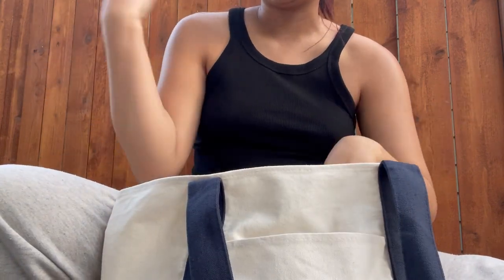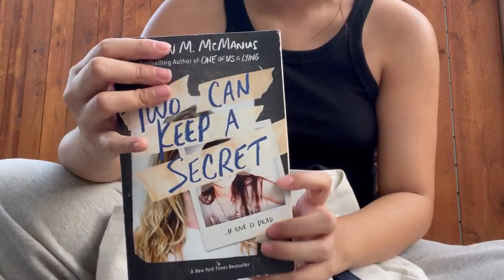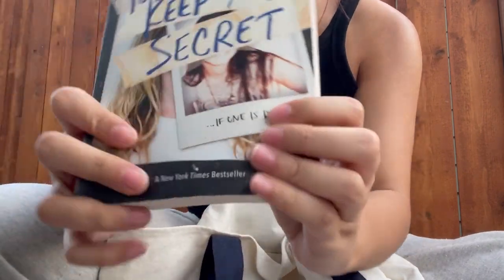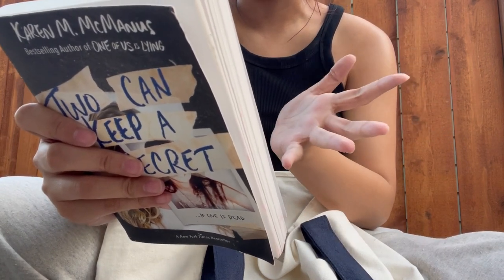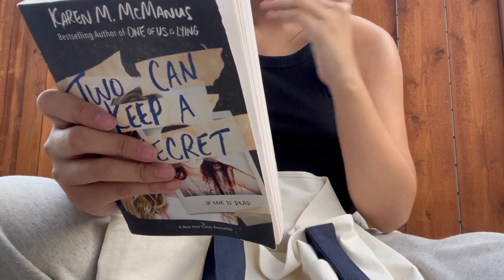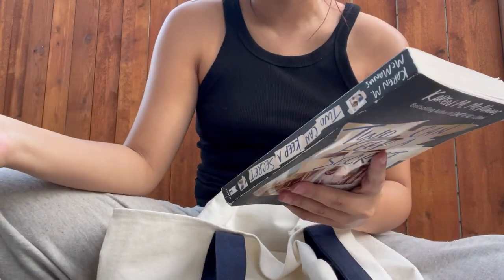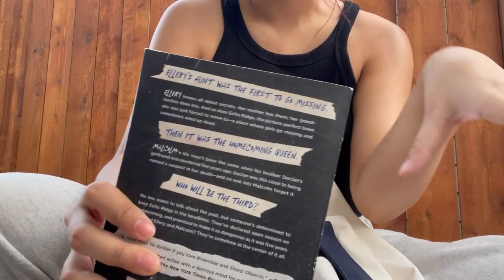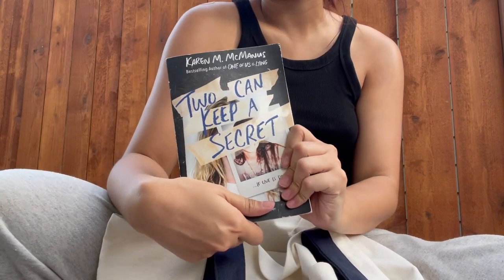I got Two Can Keep a Secret. I've been wanting to read One of Us Is Lying by this author, but this one also looks really cool. One of them ends up dead and it's like a YA mystery thriller — it's about people who go missing: first an aunt, then the homecoming queen, and people just keep disappearing. I'm very excited; I think it's really fitting for Halloween Spooktober.